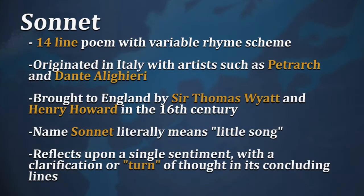Hi, I'm William Lasseter, and I'll be taking you through an examination of several sonnets. To think about the sonnet for just a minute, it is a specific type of poetry, a 14-line poem with a variable rhyme scheme. It originated in Italy with artists such as Petrarch and Dante Alighieri, and was eventually brought to England by Sir Thomas Wyatt and Henry Howard, the Earl of Surrey.